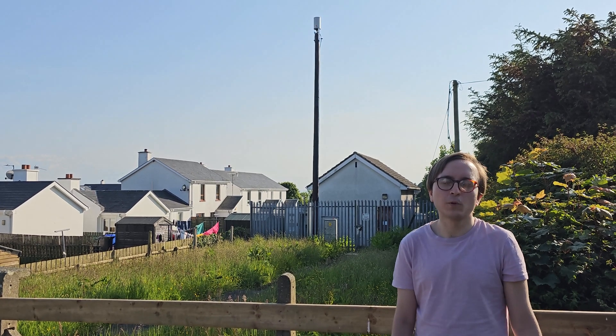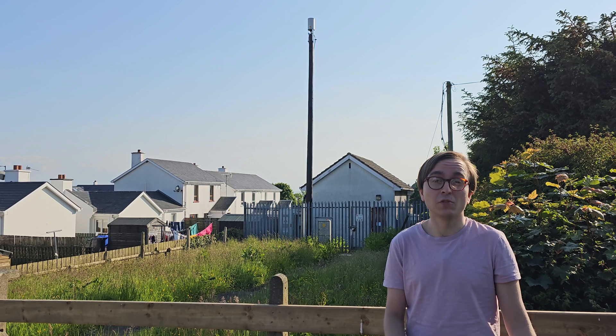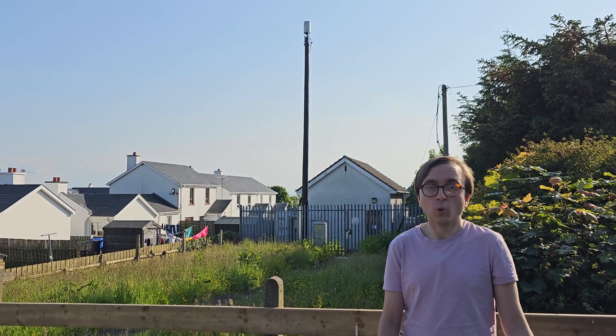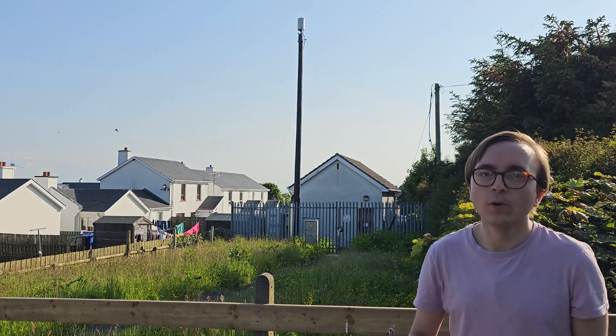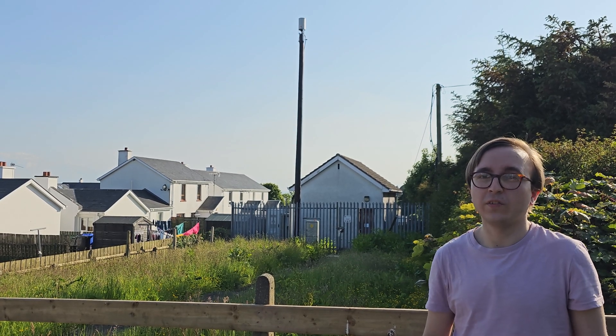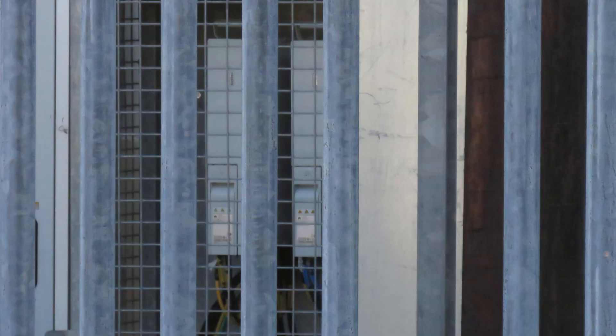Aside from broadcasting 4G on 700MHz and 800MHz, this site also has 3G on 900MHz as well. In order to broadcast these three low bands — 700MHz, 800MHz and 900MHz — it uses a pair of Huawei radios.